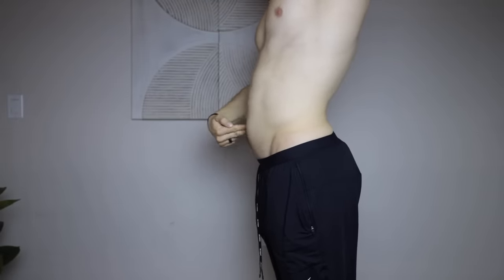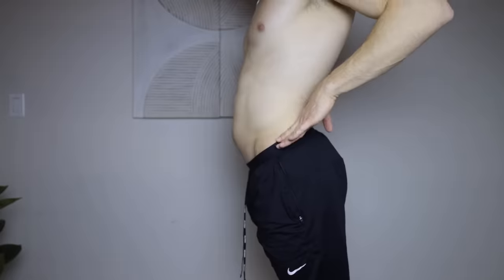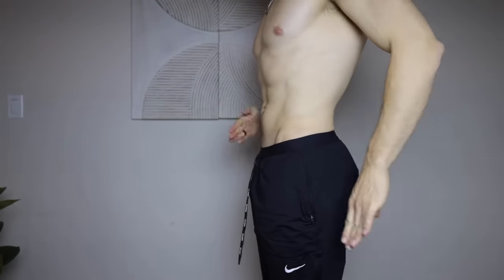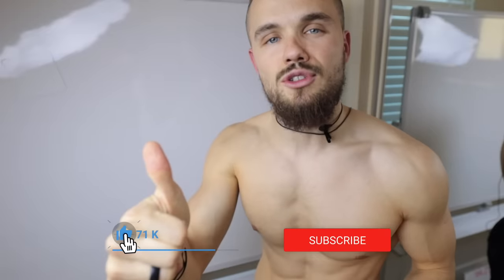How to fix a protruding belly — in the past I had this problem myself, and today I will show you what's the reason behind it and what exercises you can do to fix it. A protruding belly is often caused by two reasons: the first one is anterior pelvic tilt, and the second one is weak transverse abdominis.